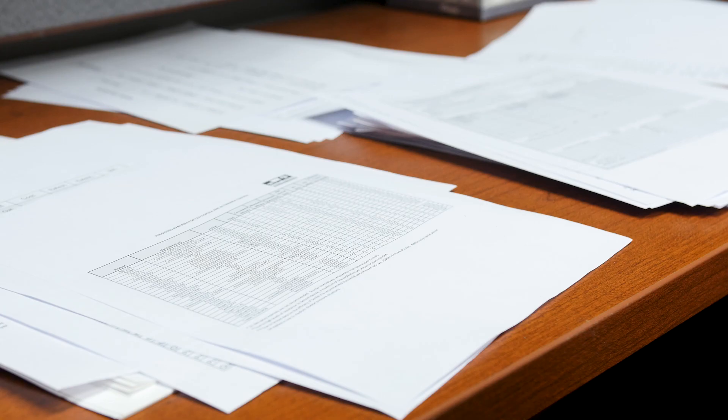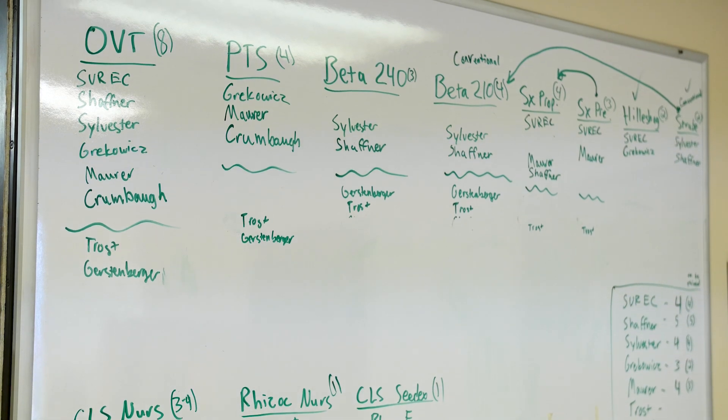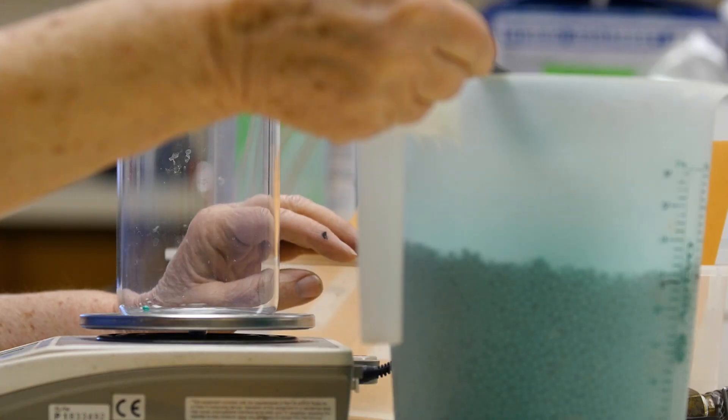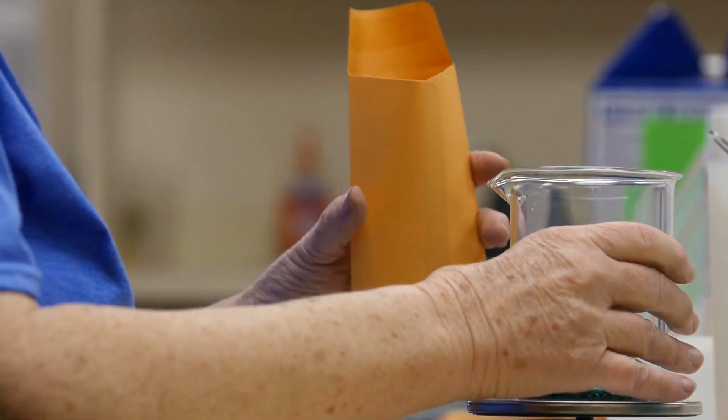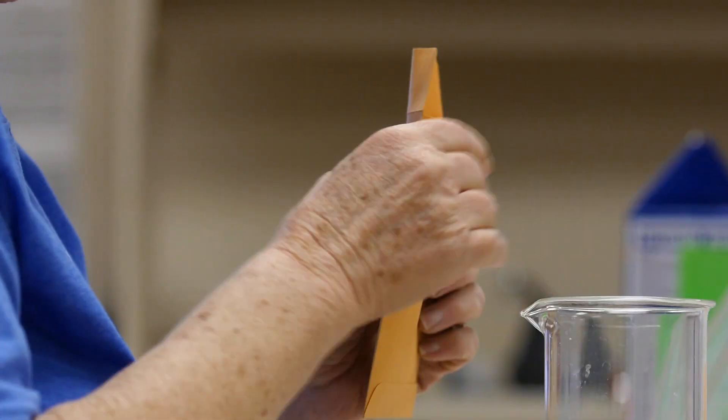Much like any other growing operation, we're farming. So we begin with a planning process — what trials we want to do, where we're going to do them. In March, we start getting all the seed from the seed companies, and we start putting them in small packets for all of the trials that we're going to do.